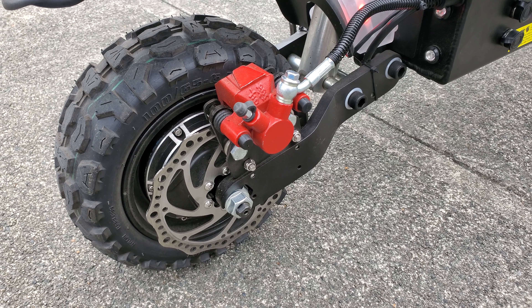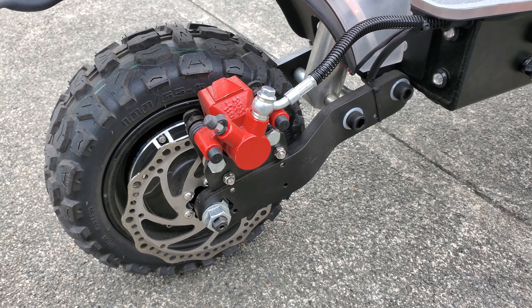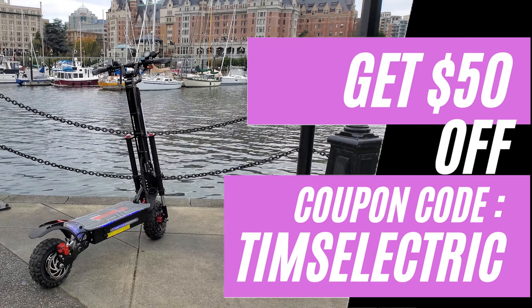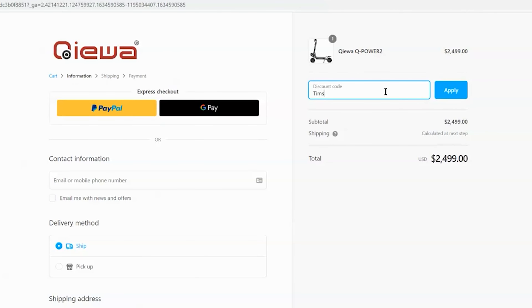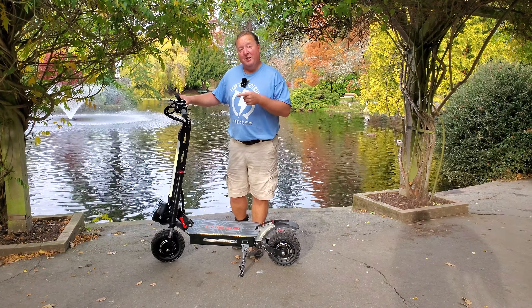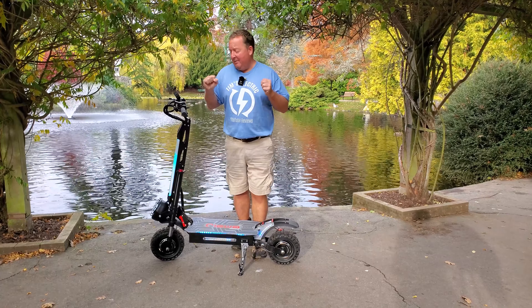In fact, when I show you these brakes, you're going to be blown away — they're huge. And if you'd like $50 off the purchase of a Q-Power 2, use the coupon code TIMSELECTRIC at checkout. Visit KiwaScooters.com. I'm going to go on a ride through Victoria now. I'm going to grab my sweater because it is chilly here this fall time of year.